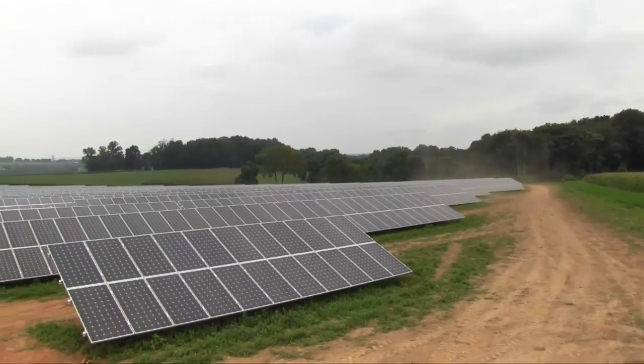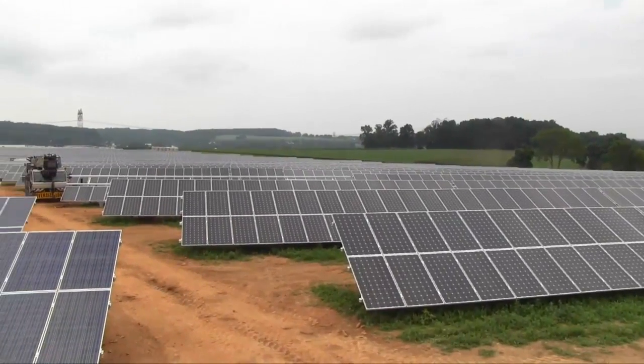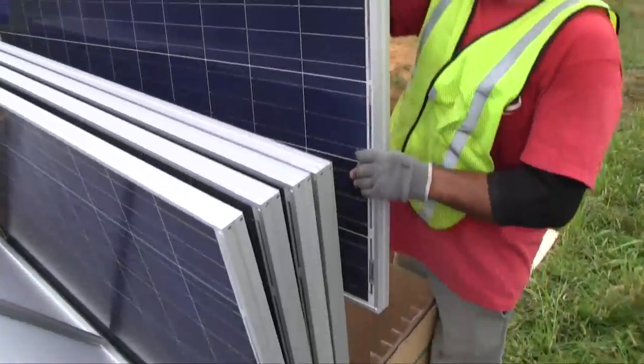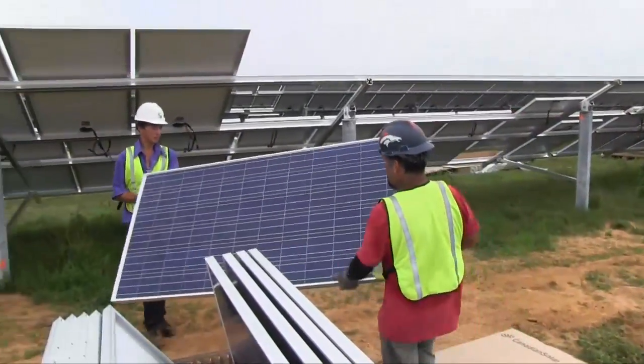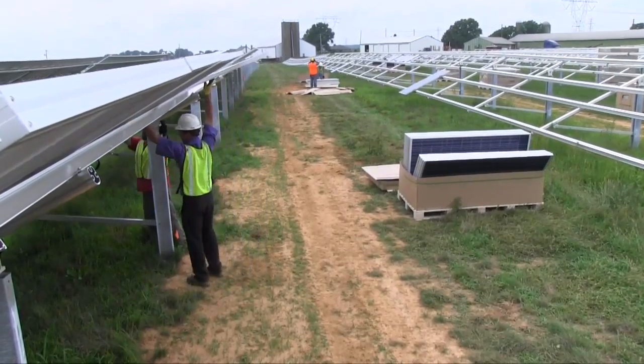This site called Keystone Solar is a 6 megawatt solar project grid tied directly back to PP&L. The site consists of Canadian Solar modules — they're 290 watt modules — and there are roughly 20,702 modules in the array.